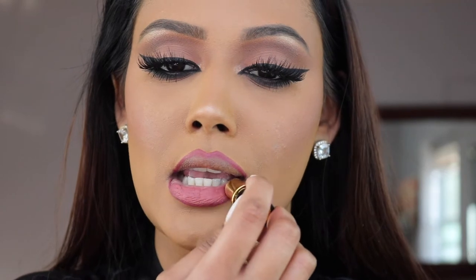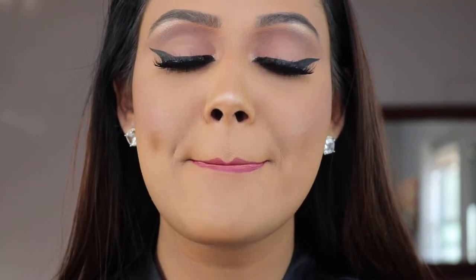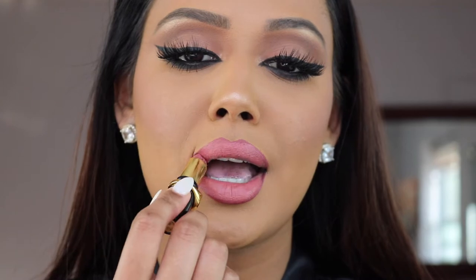The first color we're going to be talking about is from Pat McGrath. Please excuse this lipstick because I use it a lot and it actually melted because it is so hot here in New York. This is in the shade Omi — it is that perfect mid-tone rose color where it has the perfect amount of mauviness but with a little hint of pink-purple. It is the perfect color for tan and brown color girls.